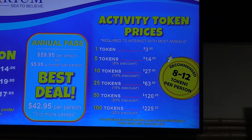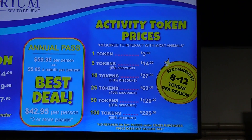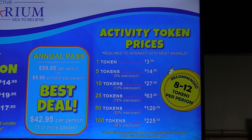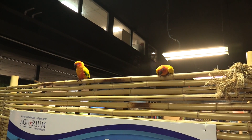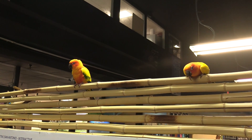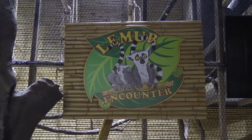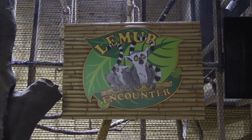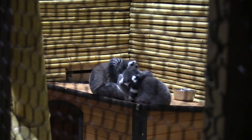Everything inside takes tokens — you need tokens to interact with the different animals. Those are the birdies that were on me. They started to nibble on me so one of the workers got them off my shoulder so someone else can enjoy the birds. Right in the front they've got the lemur encounter — got ring-tailed lemurs.